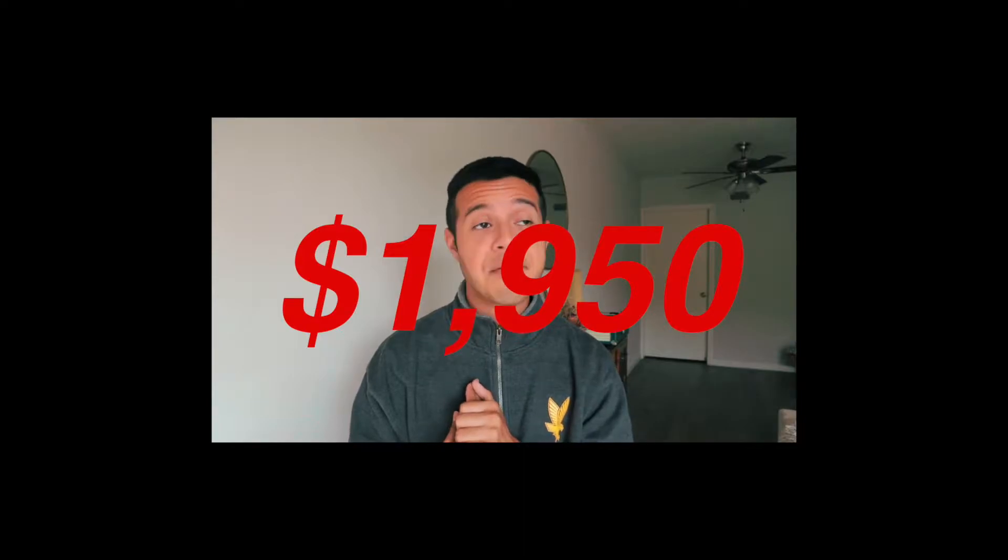Hey, what's up guys? Welcome back to my channel. Hope you guys are all having a great day. So as you can already tell by the title, I went apartment hunting again — part two. Let's start off with the bad news. Unfortunately, the apartment that Malaysia and I were looking at ended up being way over our budget. We thought it was gonna be $1800, and apparently since the apartment is a little bigger, it is now $1950. We definitely can't afford that — we have a budget and we want to stick to it.